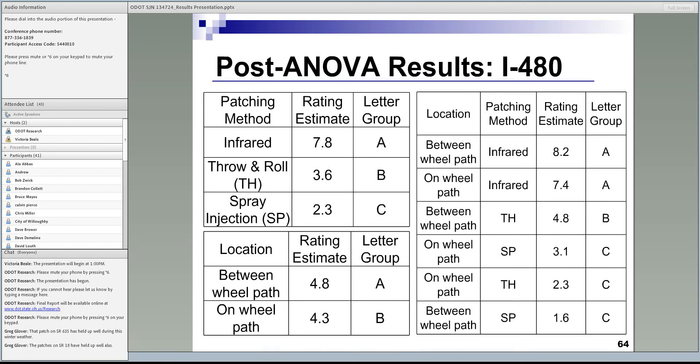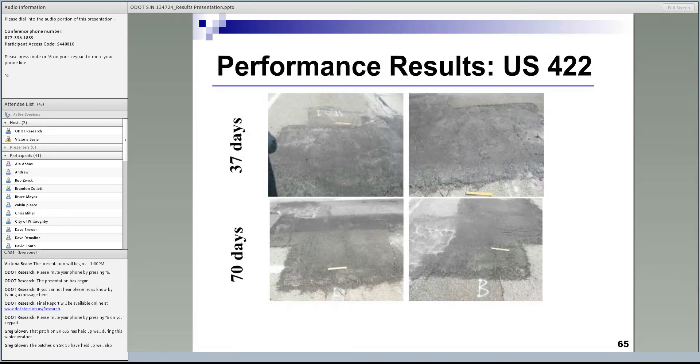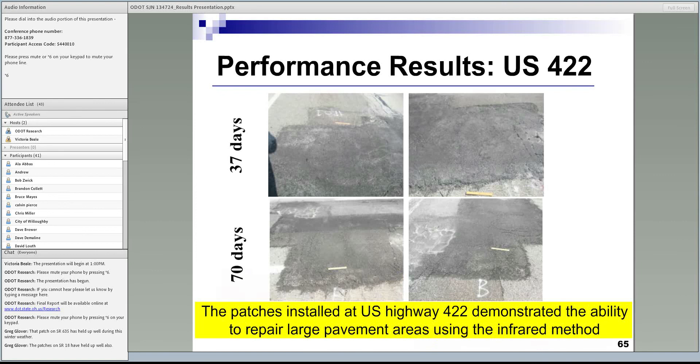For US-422, pictures taken after one and two months showed that patches generally performed well and served the purpose — lasting through the end of winter season to the beginning of construction season. The throw and roll could not install a patch of that large size, identifying another advantage of infrared: it is more capable of installing large-sized patches compared to the traditional throw and roll method.